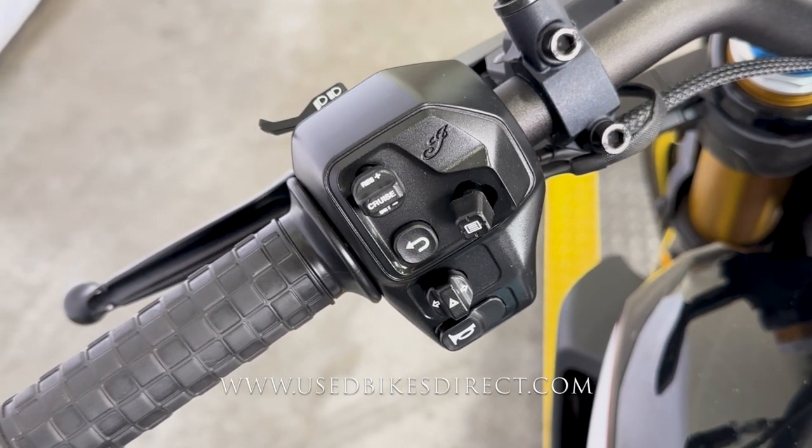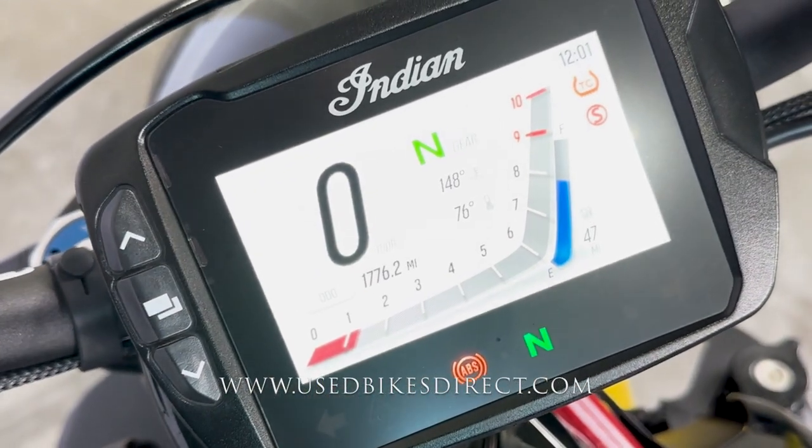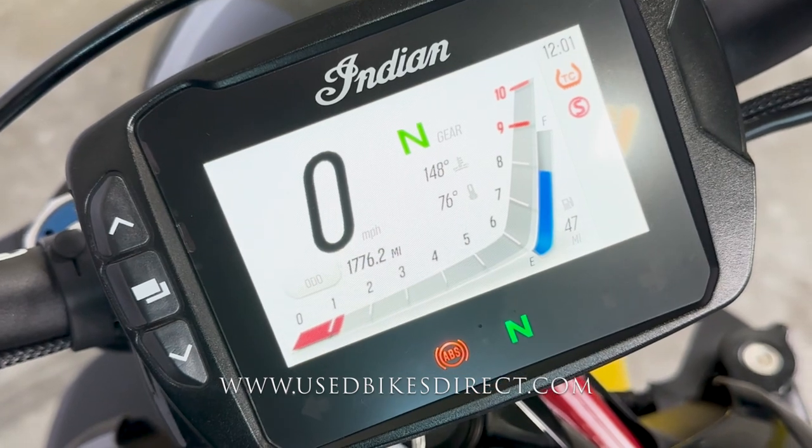Now, in addition to that, the display is going to be full color, full digital, and it is a thing of beauty. Bottom left's the odometer — 1,776 miles. Let's give her a listen.